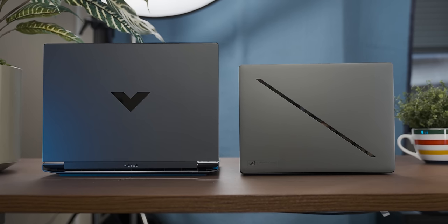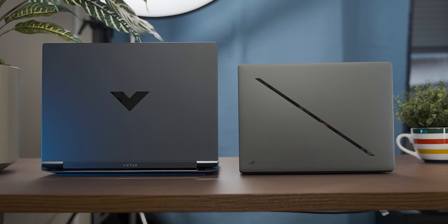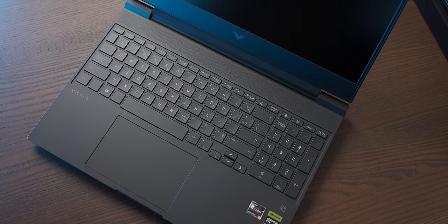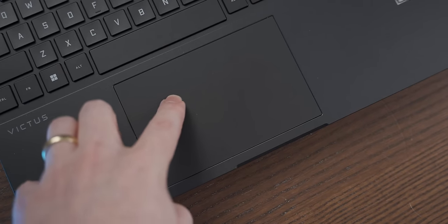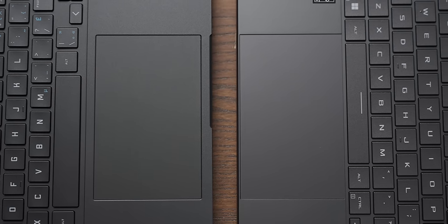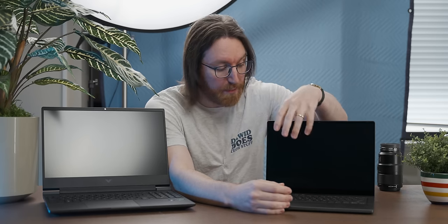The keen-eyed of you probably would have noticed there's a size difference between the two. The little Asus laptop is 14-inch, whereas the HP is 15.6-inch, and for that extra size you're getting a dedicated numpad on the keyboard. The keyboard on the HP laptop is fine — it is a serviceable laptop keyboard. The same goes for the trackpad; it's fine. In fact, the trackpad is the same size as the one on the Zephyrus, although the Zephyrus one just has more satisfying clicks. The keyboard on the Zephyrus is also just a solid laptop keyboard — nothing particularly special.